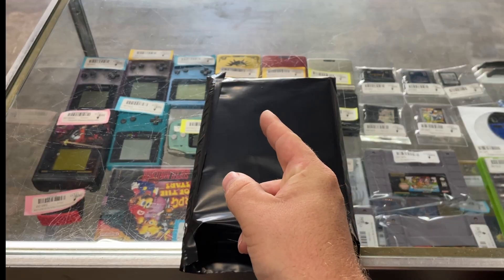Chris got Forza Motorsports for the Xbox — no manual. Let's get that packaged up. One, two, three. There we go, look at that. Hey, all you guys' support.